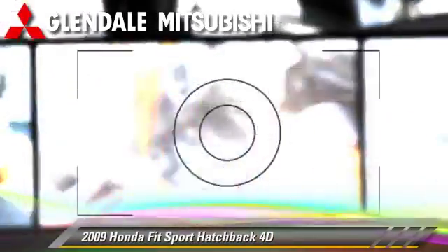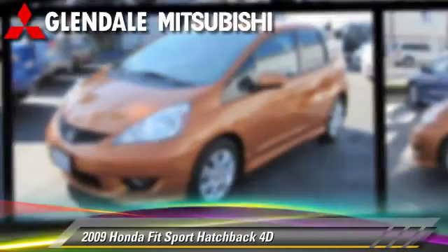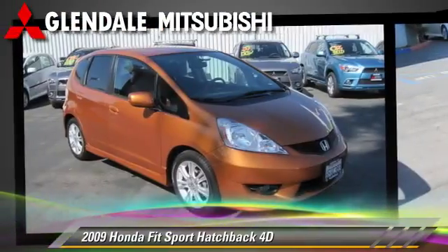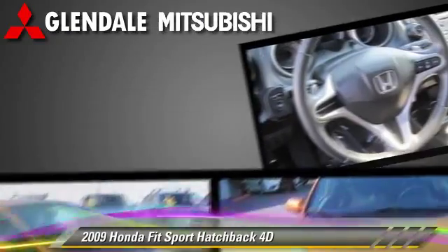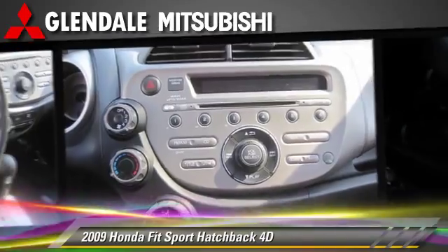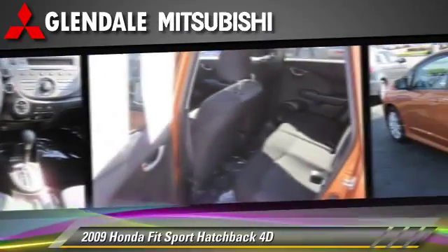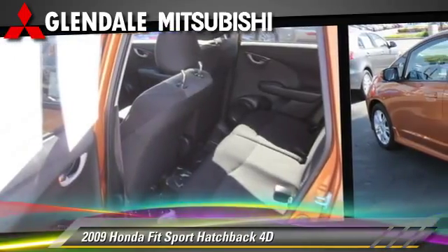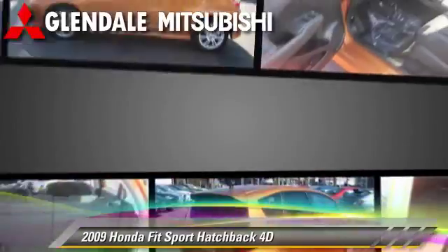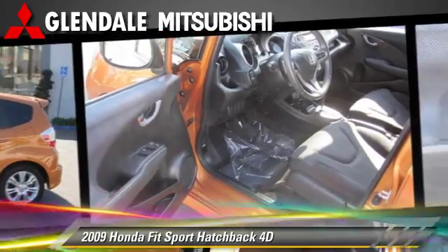The 2009 Honda Fit, powered by a 1.5-liter VTEC four-cylinder engine with a five-speed automatic transmission with overdrive. This front-wheel drive hatchback with fewer than 45,000 miles on the odometer is well-equipped. This Honda features alloy wheels, rear spoiler, and tilt wheel. Safety features include side airbags and four-wheel ABS.